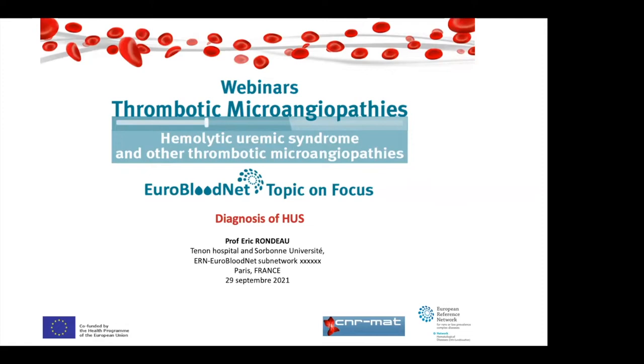Thank you for the invitation and for attending this presentation. My topic today is the diagnosis of hemolytic uremic syndrome. Since you already have sessions about shigatoxin-induced HUS, HUS in pregnancy, and drug-induced HUS, I will not spend too much time on those and will only briefly mention them.